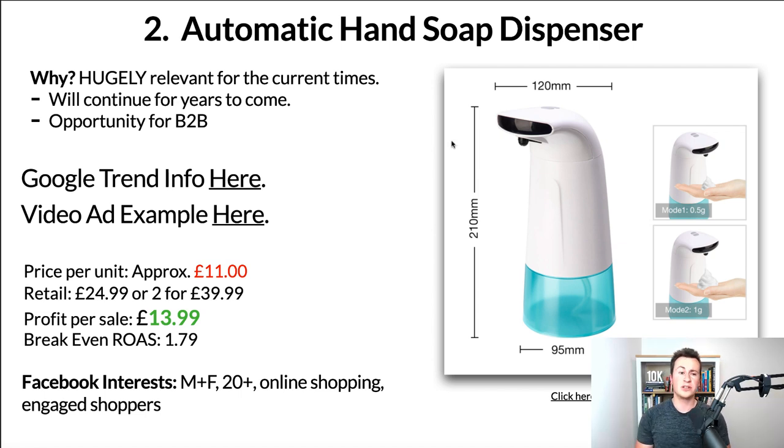Moving on to product number two: an automatic hand soap dispenser. Obviously due to current times, a product like this is hugely relevant right now. In terms of who can use this or where it would be in demand, it's pretty much limitless — gyms, restaurants, takeaways, anywhere people are using toilets or touching door handles. You could have one of these on the side for people to clean their hands safely without touching anything and therefore not spreading germs. As time goes on, even when coronavirus is a thing of the past, people will still be more wary of germs.